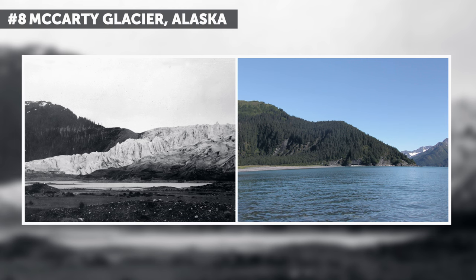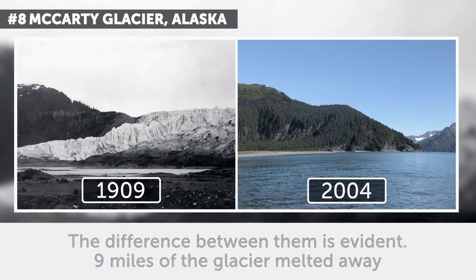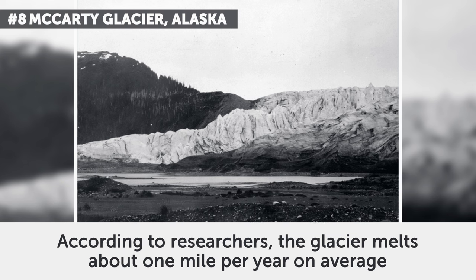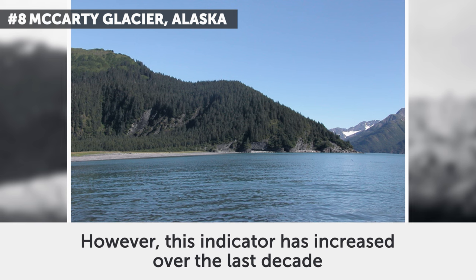8. McCarty Glacier, Alaska. Look at these two photos from July 1909 and August 2004. The difference between them is evident — nine miles of the glacier melted away. According to researchers, the glacier melts about one mile per year on average; however, this indicator has increased over the last decade.